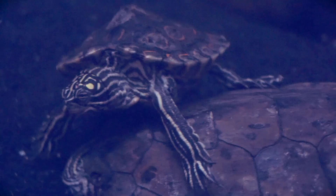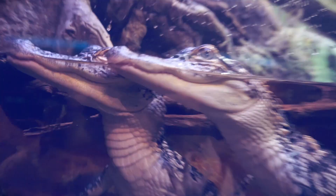Each sculpture that we see like this was actually made from debris that was collected from the Pacific Coast beaches by volunteers.